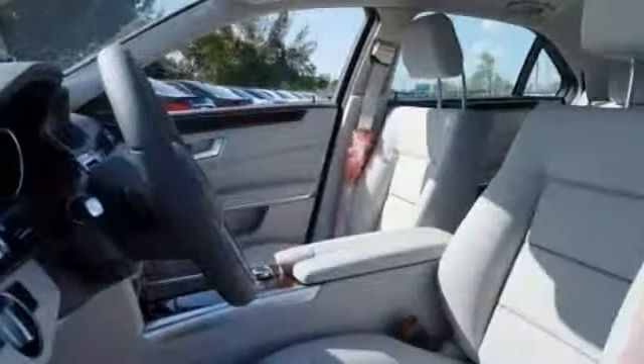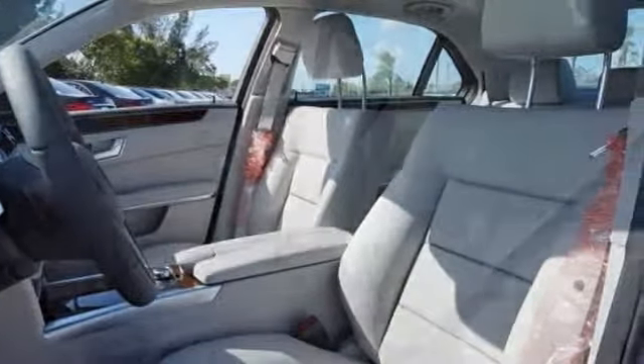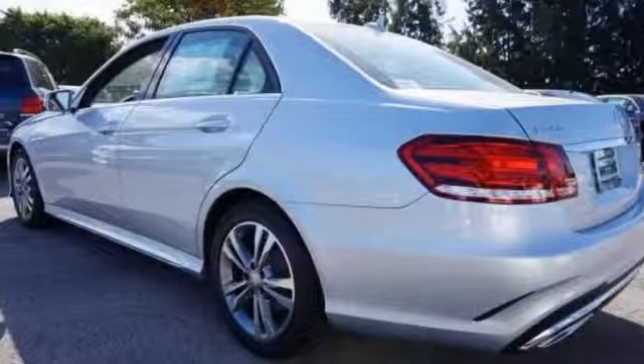You can also get navigation, heated seats, and USB port. Moon roof and a backup camera make it even more attractive. Don't miss out on this fine Mercedes — come see it today.